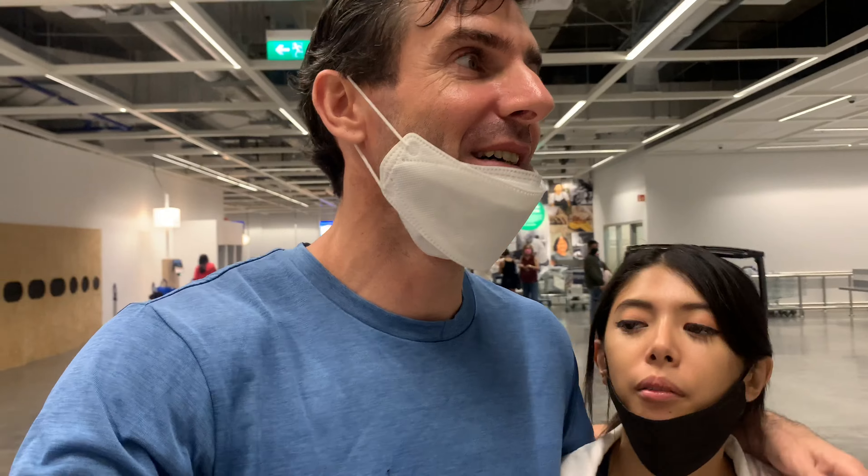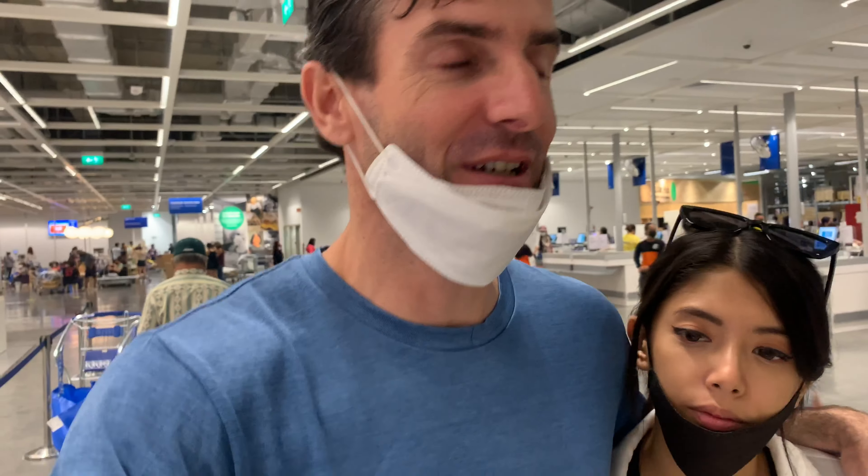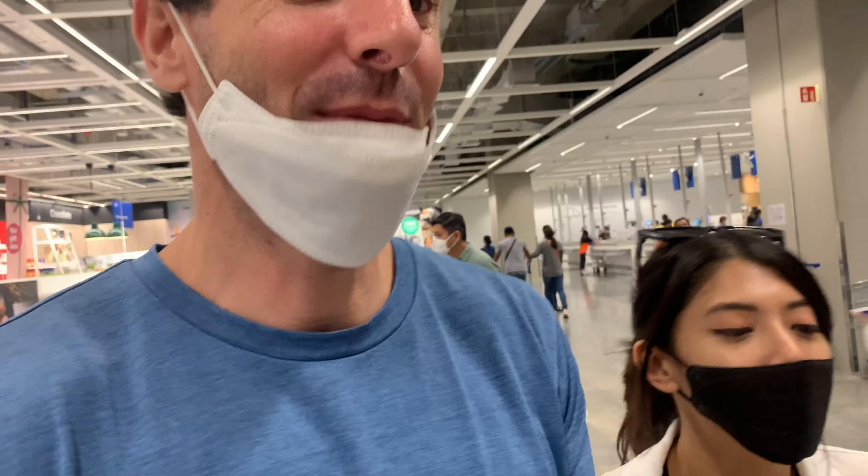We're actually leaving sort of empty-handed, but we've had the experience of it all — we've seen everything, really everything. Because like I said, the system makes you walk through every piece of furniture. So we're going to go home, chill out, and order stuff online. No! Home! Relax, get a drink! It's so cold!